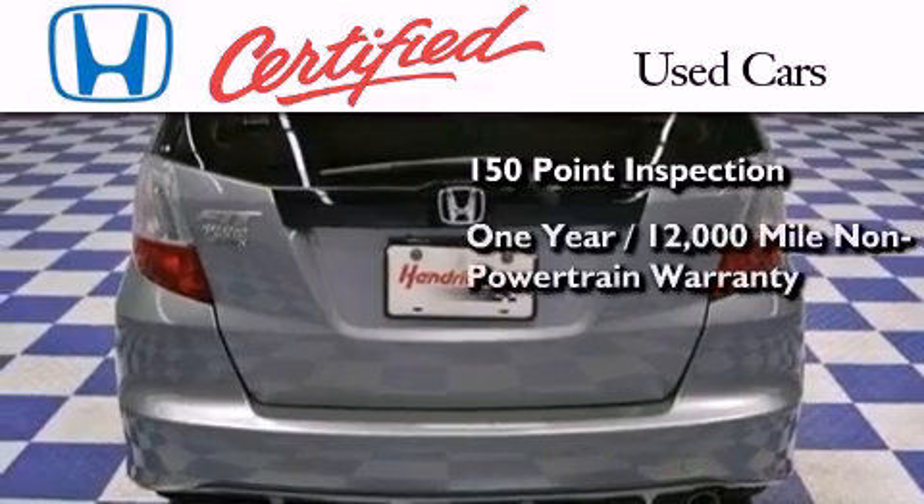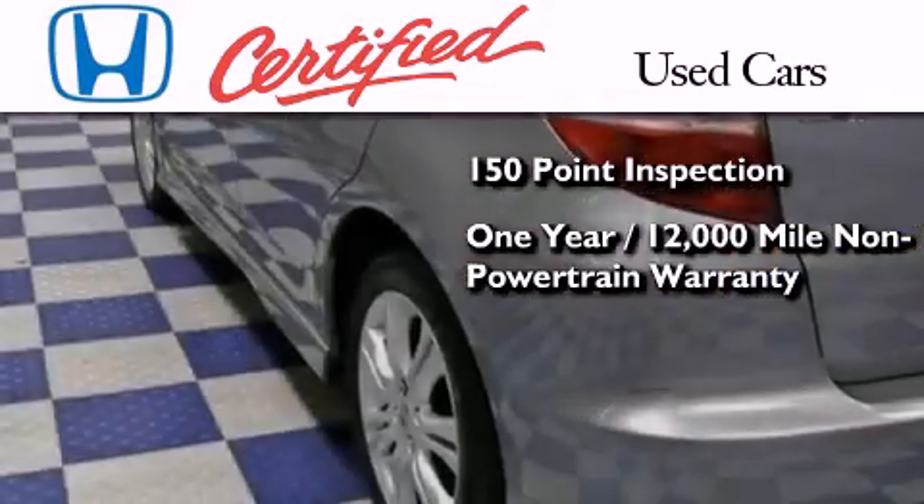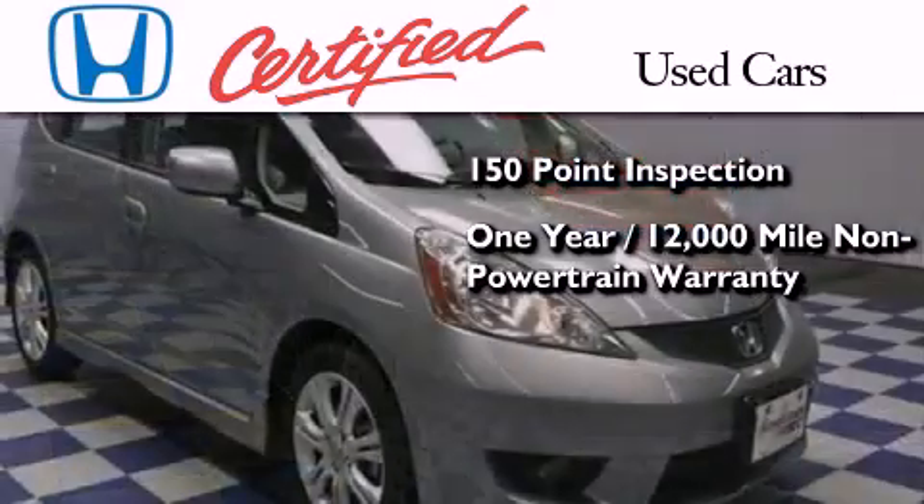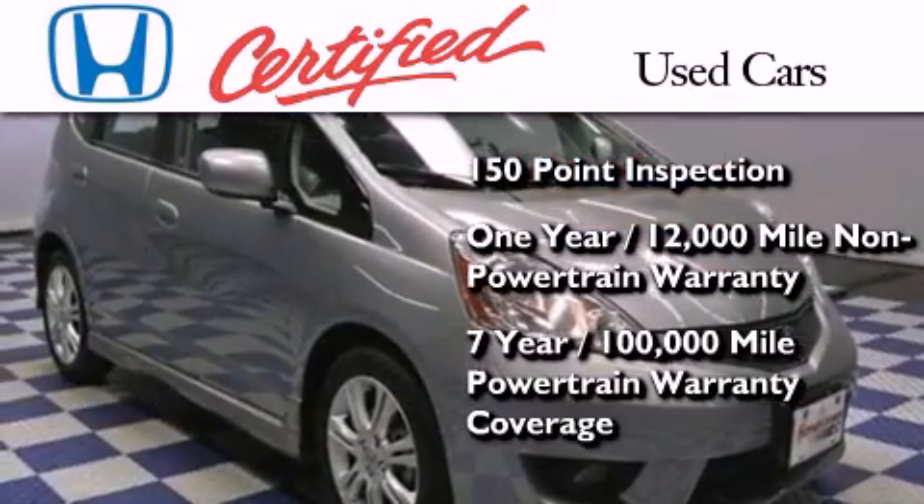An additional one year or 12,000 miles of non-powertrain equipment warranty coverage on top of what is left on the original new car warranty, and seven years or 100,000 miles of powertrain warranty coverage.